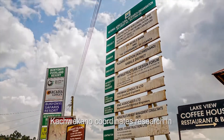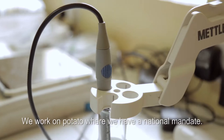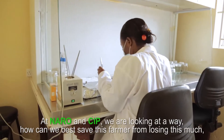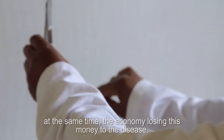Kachwekano coordinates research in the southwestern highlands of Uganda. We work on potato, where we have a national mandate. We are looking at ways to save farmers from losing this much yield, while at the same time preventing the economy from losing all this money to the disease.